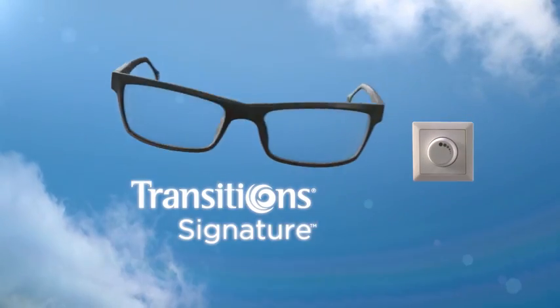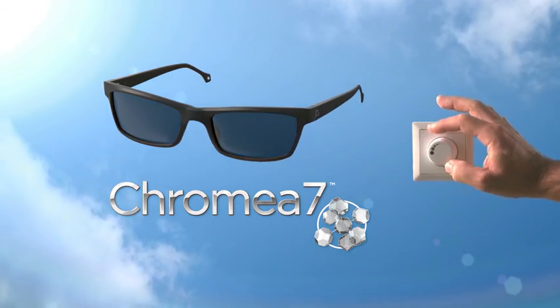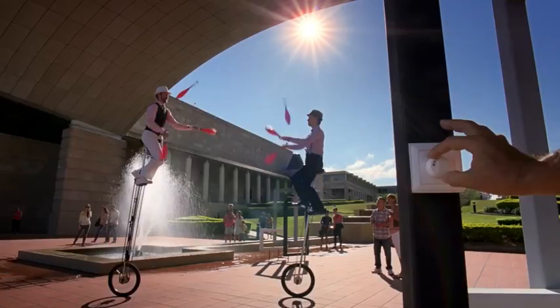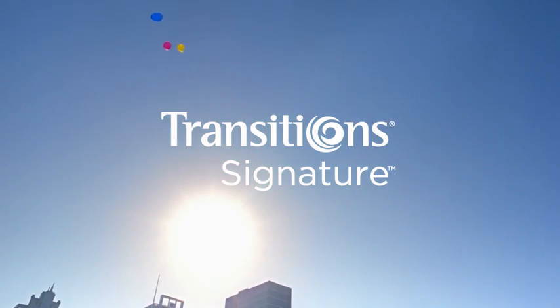New Transition Signature Adaptive lenses now have Chromia 7 technology, making them more responsive than ever to changing light. So life can look more vivid and vibrant. Why settle for a lens with just one mode? Experience life well-lived. Upgrade your lenses to New Transition Signature.